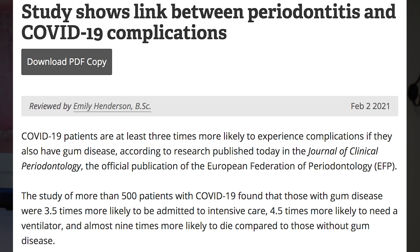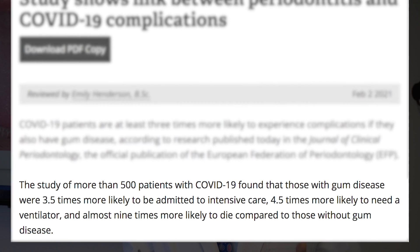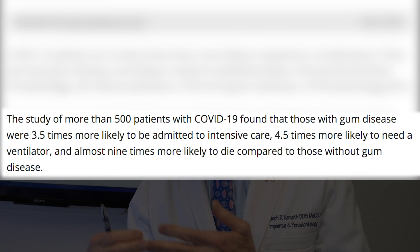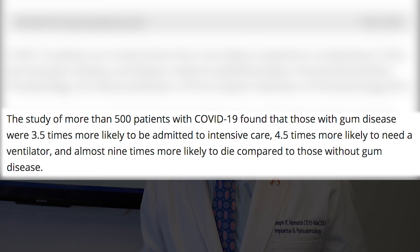One other statistic I just want to mention — I'm going to go into this in more detail. This is an incredible number. A study just came out that showed that people with periodontitis actually have a much higher rate of having to be hospitalized, be on a ventilator, and a higher death rate.